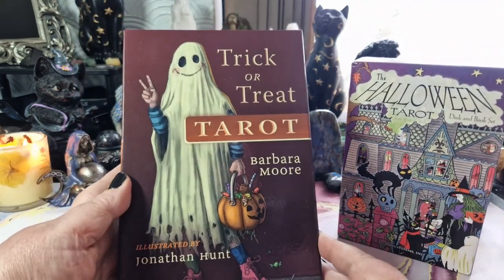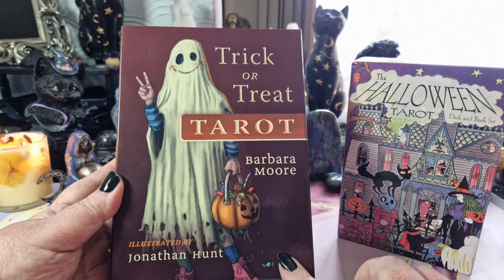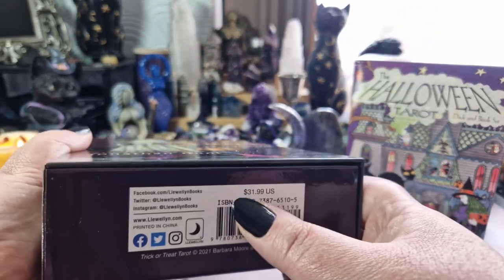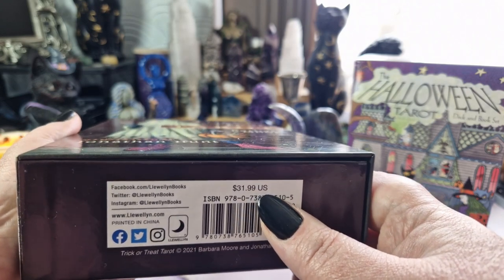The Trick or Treat Tarot was published in 2022 by Llewellyn. I paid 29 pounds and I believe it sells for what's listed on the box as 32 U.S. dollars.